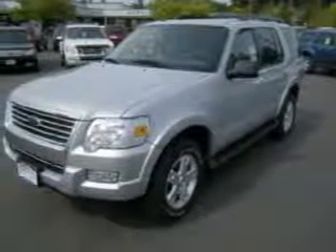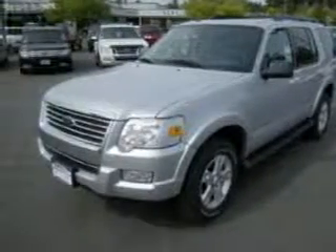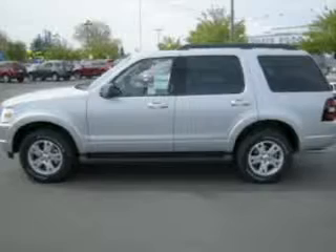Whether you are hauling the family through the urban jungle or heading out to the trails, this spacious 2009 Ford Explorer will get you there.